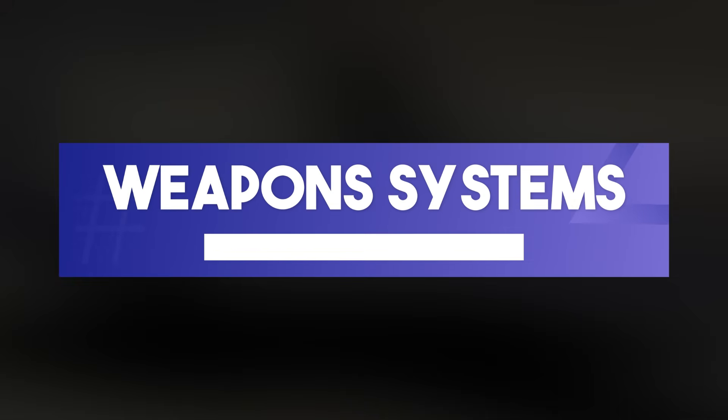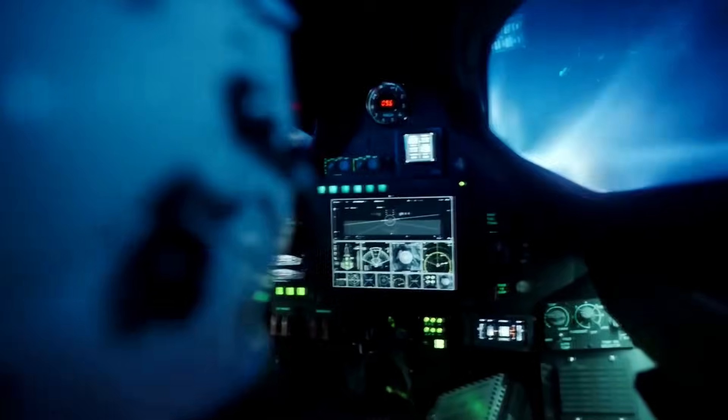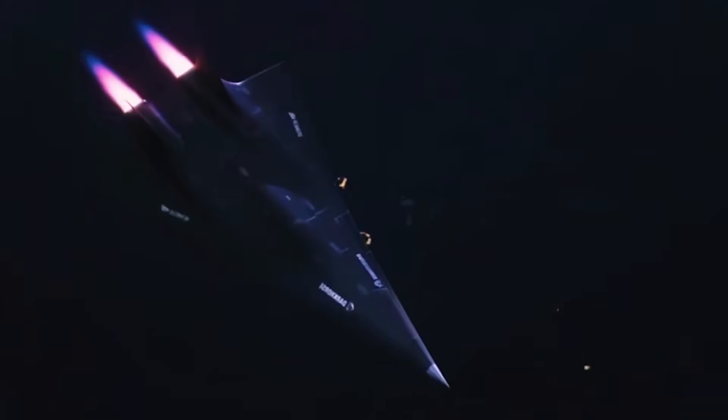Fourth, in weapon systems: unlike the unarmed SR-71, the SR-72 could potentially be equipped with hypersonic missiles, making it not just a reconnaissance platform but also a first-strike weapon capable of neutralizing threats before they materialize.